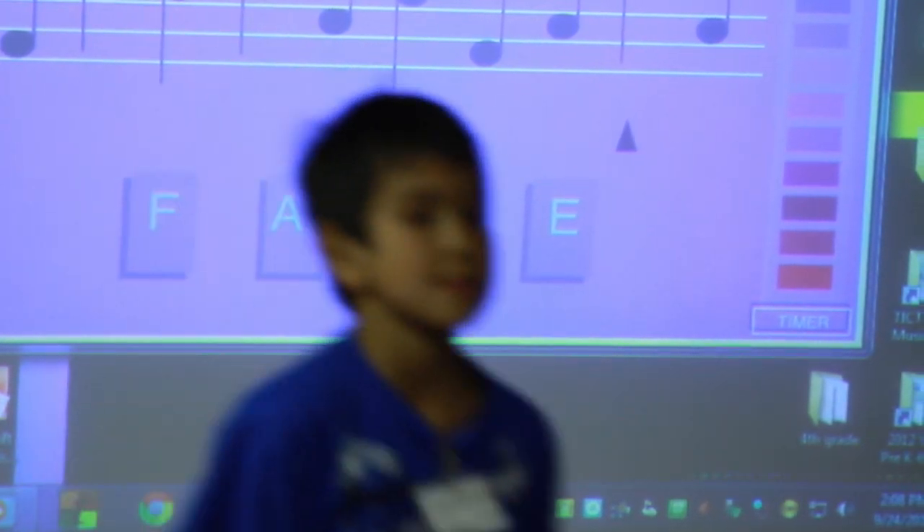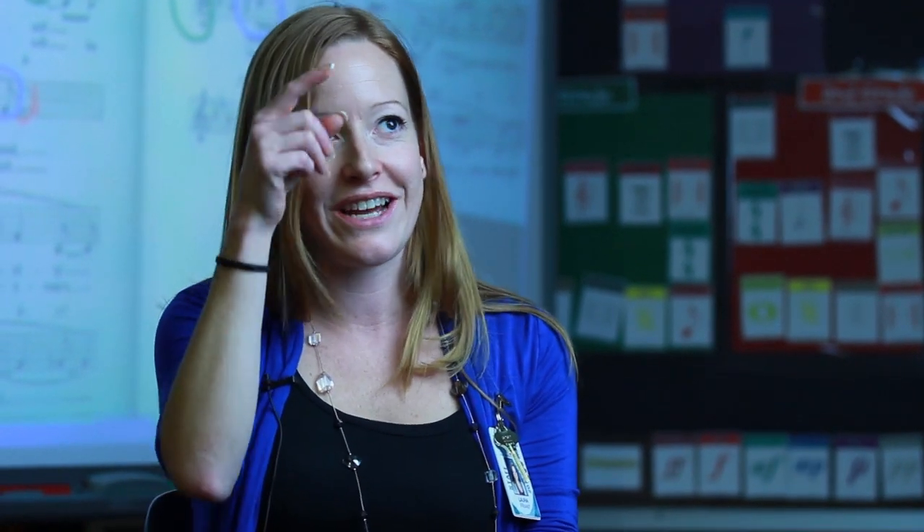Starting in third grade, students learn names and notes. And in fourth grade we're playing instruments for the first time — we're playing recorders. And we can't take all this time to think about things. We have to know the notes.